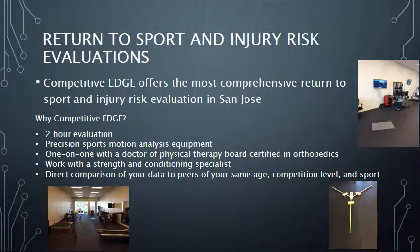Finally, we utilize software that is able to compare your individual test results to thousands of other athletes of your same age, gender, sport, and competition level. This comprehensive test is performed by specialists in orthopedics and strength and conditioning.